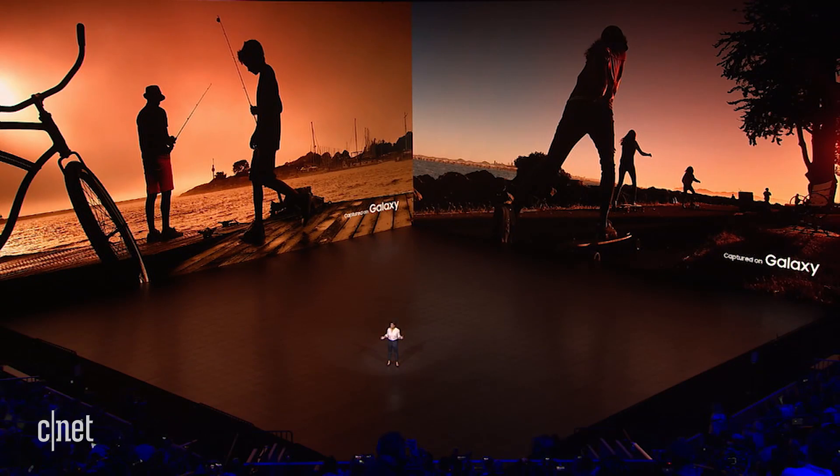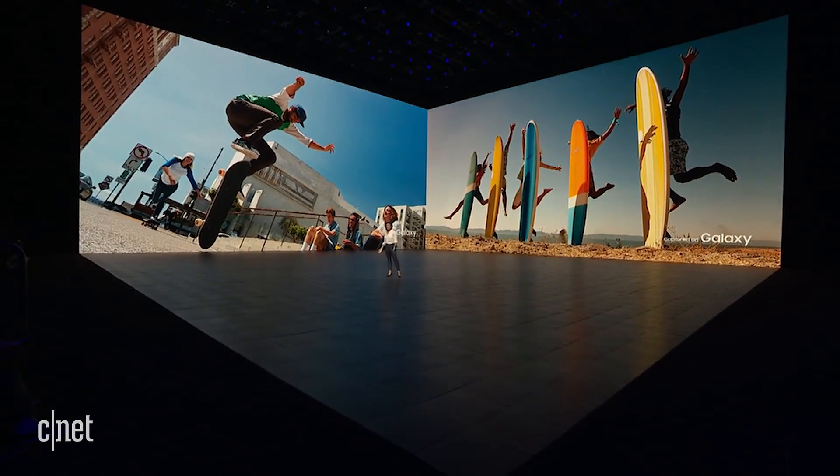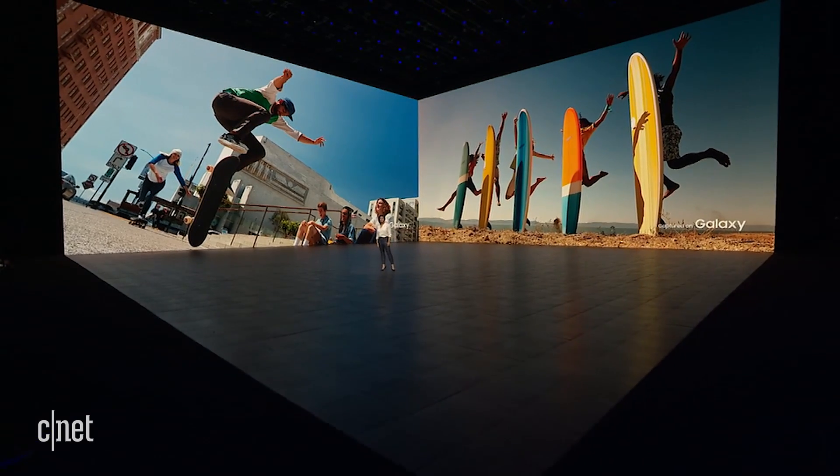But what's the point of an awesome camera if you miss the perfect shot, like when your friend finally gets airborne? That's why we introduced Quick Launch, so you can access your camera at a moment's notice.